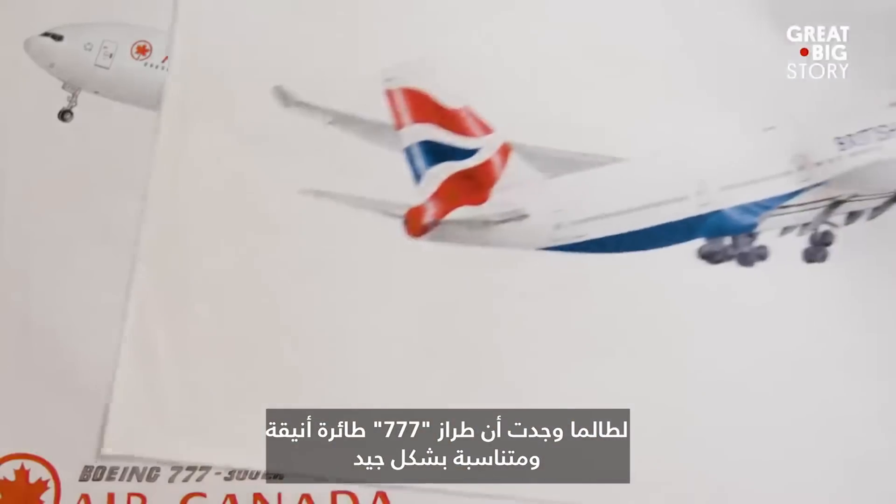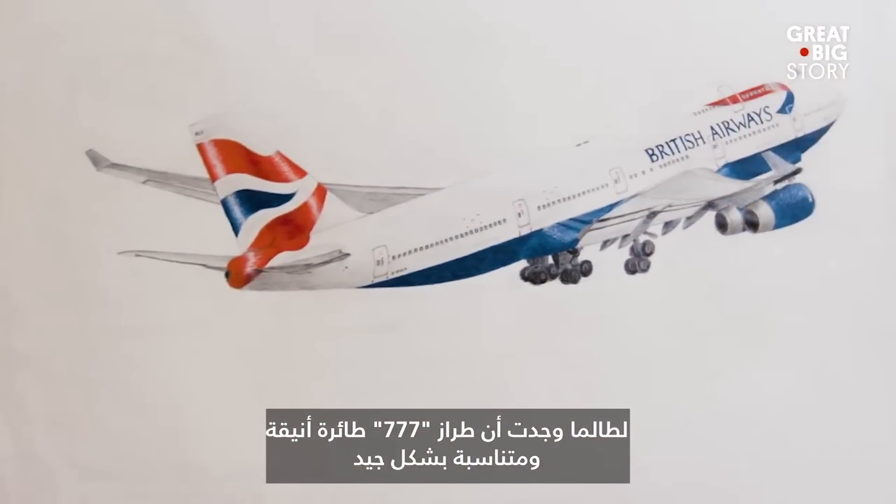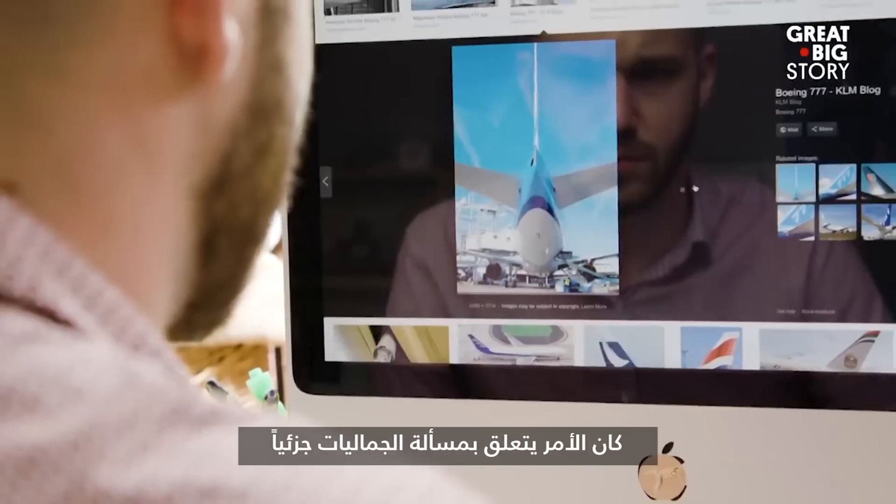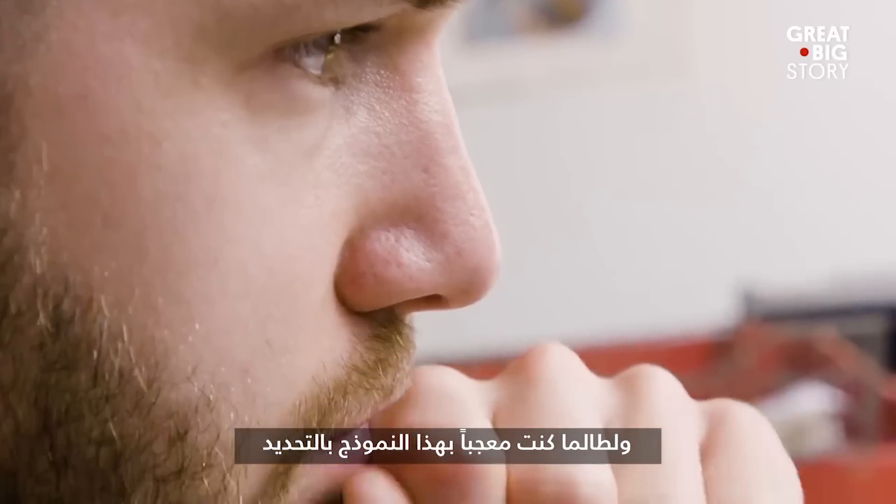I've always just found the 777 to be a really elegant, nicely proportioned plane, and so it was partly an issue of aesthetics. I've always just been a fan of that particular model.